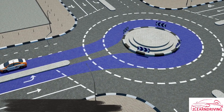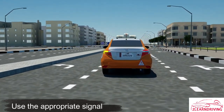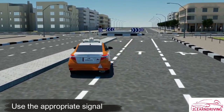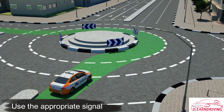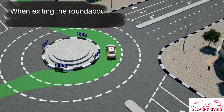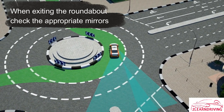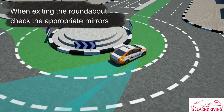Remember to use the appropriate signal when approaching the roundabout. The left lane is for turning left, and remember to indicate right just before leaving to communicate your intention to other road users.